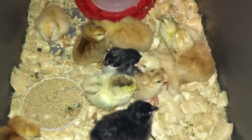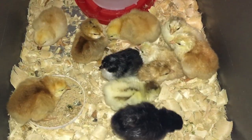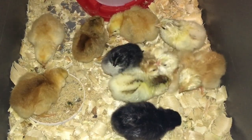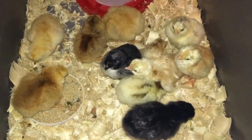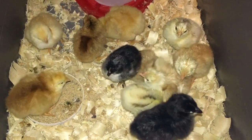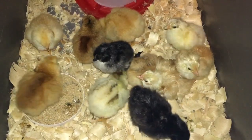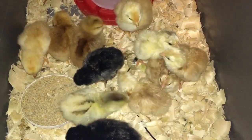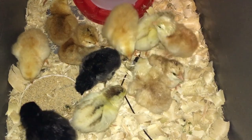We'll be checking in every week, maybe throughout the week with little short videos in this series on the yard birds and the meat birds. If you guys want to see the progress of the chickens and learn how I do meat birds, stay tuned. I'll see you on the next episode of Sunny Slope Homestead - see you guys!